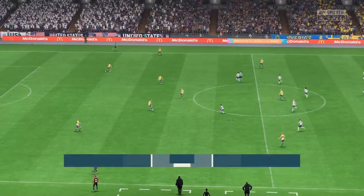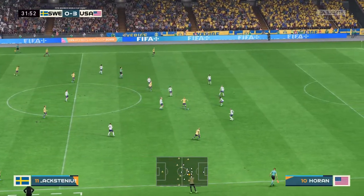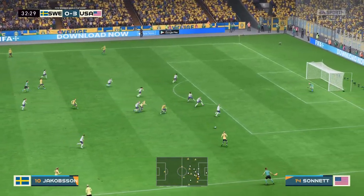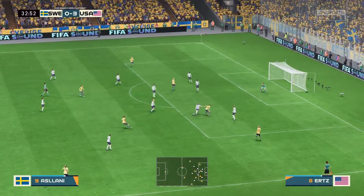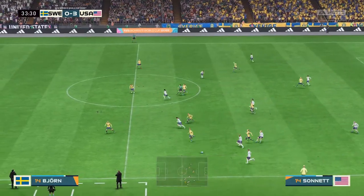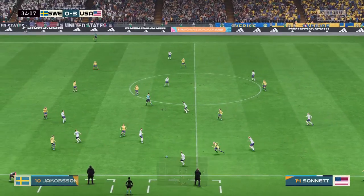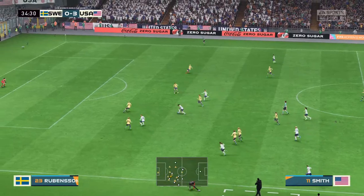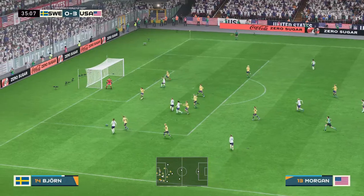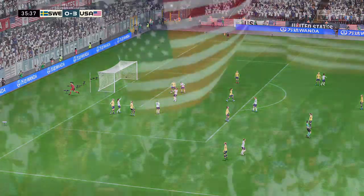Well, this is threatening to get out of hand — just look at the scoreline. They might really be able to trouble them here. Textbook defending inside the box. Horan and Morgan — and a bad pass it was. Oh, it comes to nothing in the end — really should have made more of that.